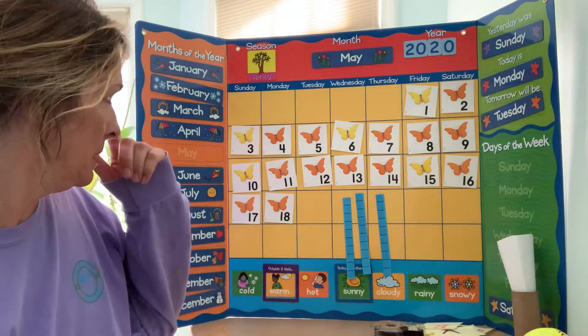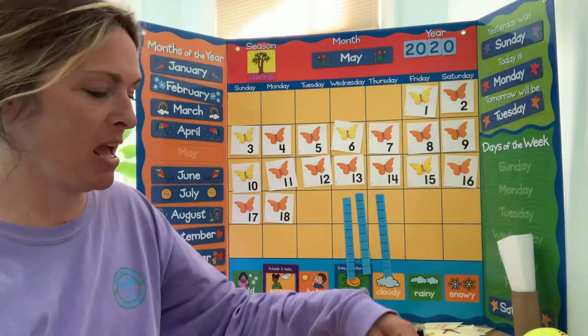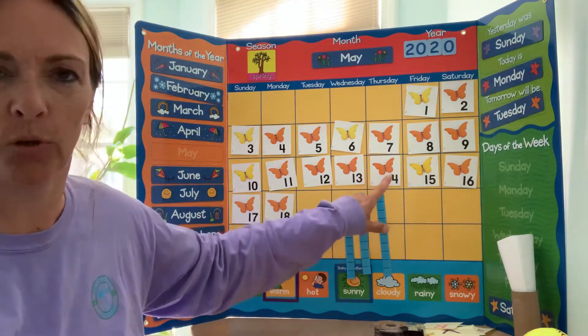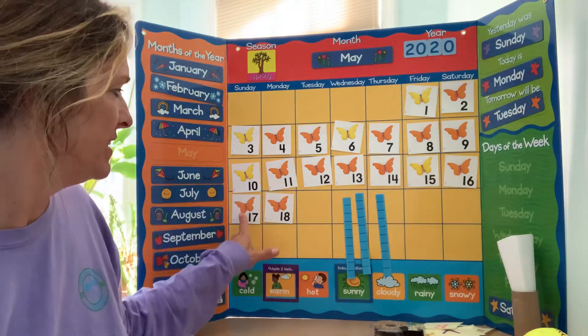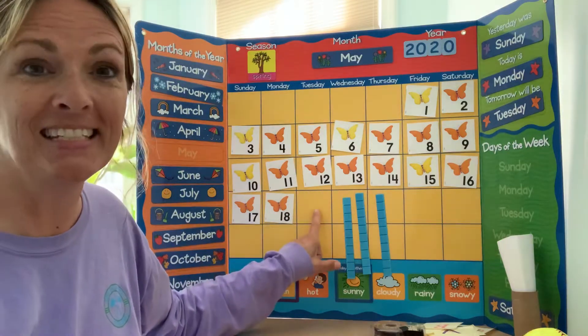Yesterday when I saw you, it was Monday the 18th. So today will be — what comes after 18? Let's start at 14 and we're going to count on: 14, 15, 16, 17, 18, 19.